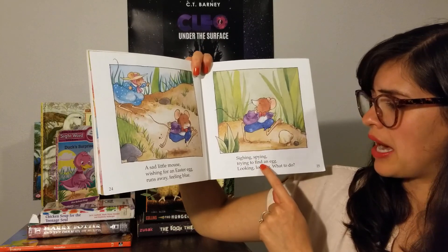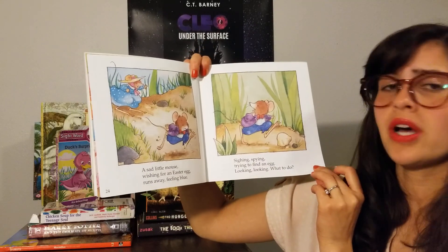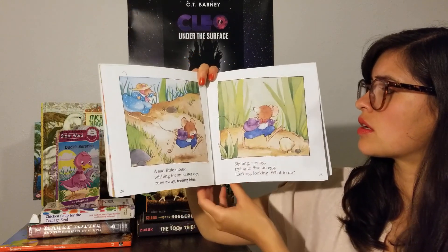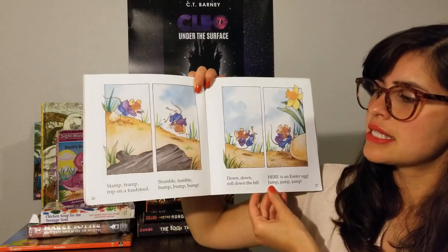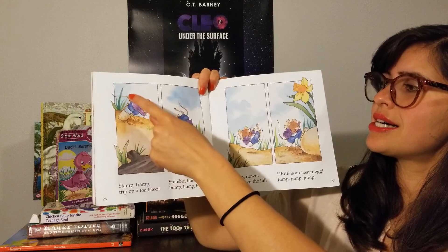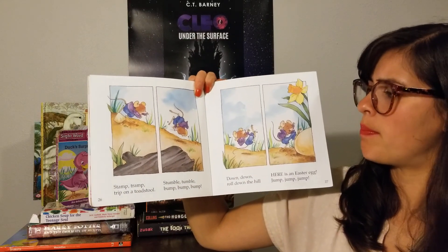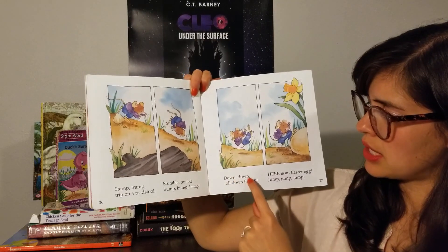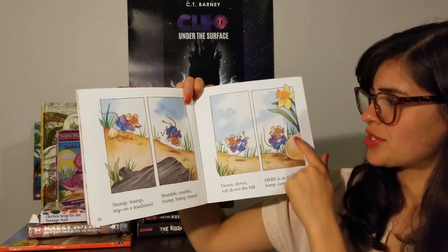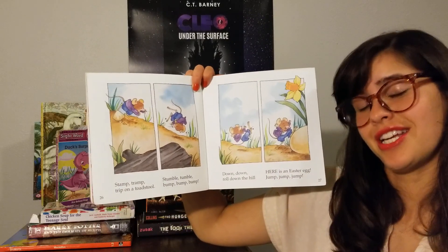Sighing, spying, trying to find an egg. Looking, looking, what to do. Oh, he really wants to find one. Stamp, tramp, trip on a toadstool — stumble, tumble, bump, bump, bump. Down, down, roll down the hill. Here is an Easter egg — jump, jump, jump. Hey, he fell down a hill, but it helped him find an Easter egg.